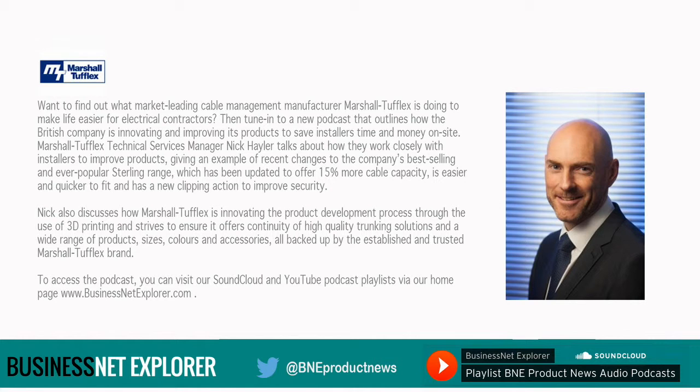Nick also discusses how Marshall Tufflex is innovating the product development process through the use of 3D printing, and strives to ensure it offers continuity of high-quality trunking solutions and a wide range of products, sizes, colours and accessories, all backed up by the established and trusted Marshall Tufflex brand.